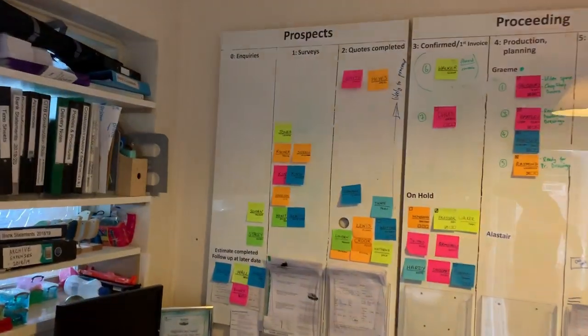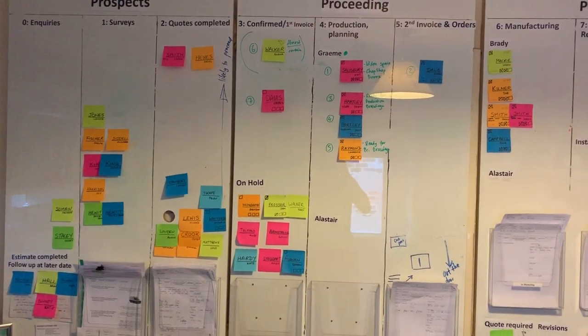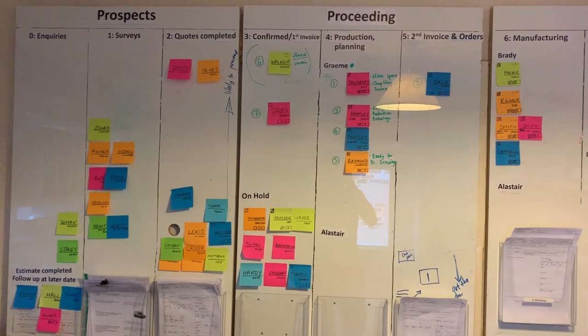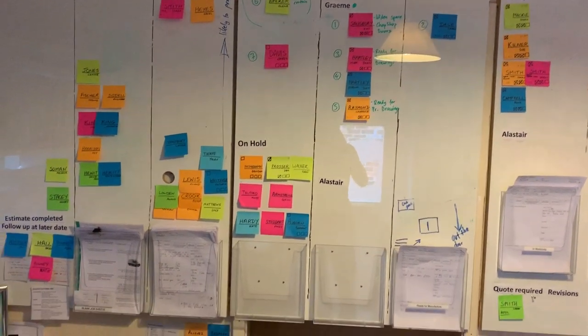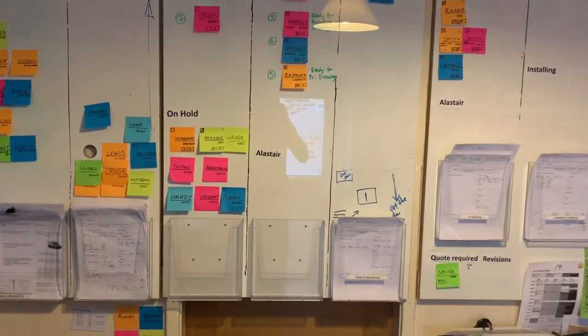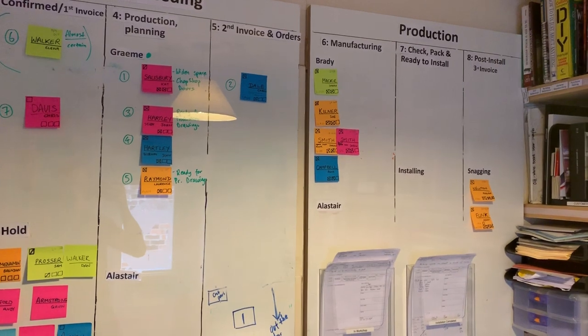So here's the office with the board on that I showed in the last video. This shows you the current state of jobs — quite a few surveys booked in, completed quotes which probably aren't going ahead, a few on hold which is a bit annoying, but then a fairly healthy number that have just pushed through to production planning.